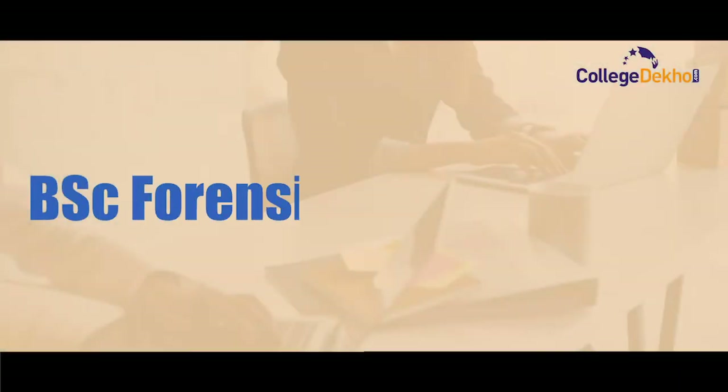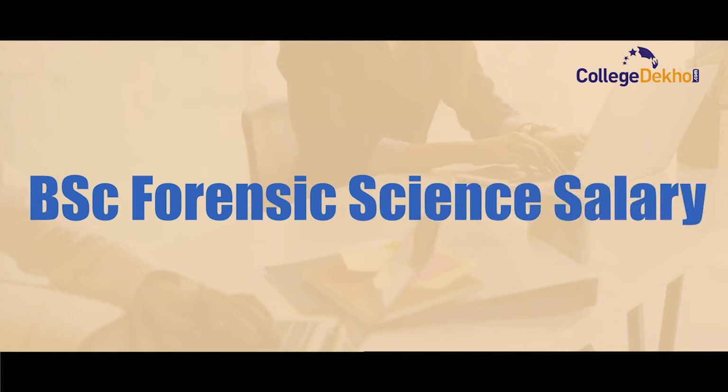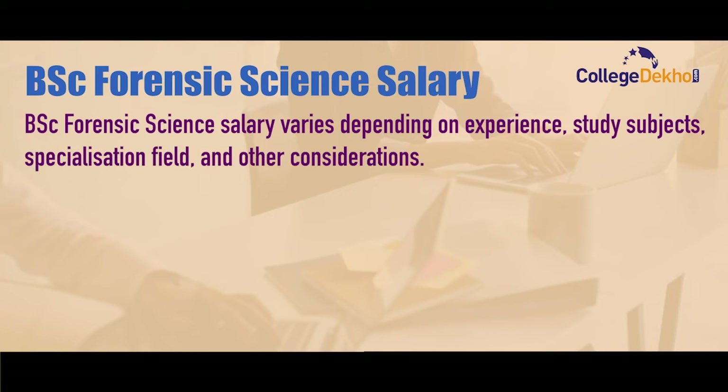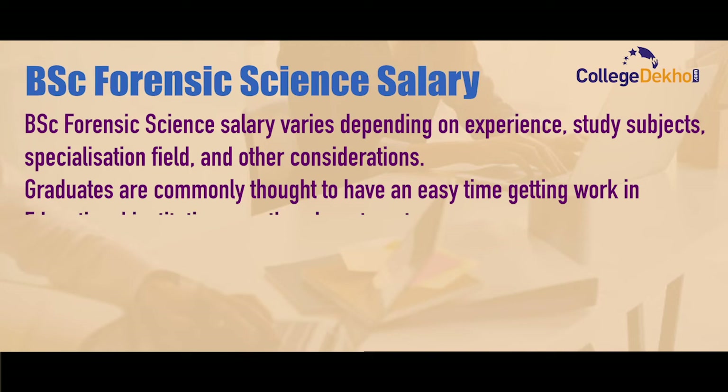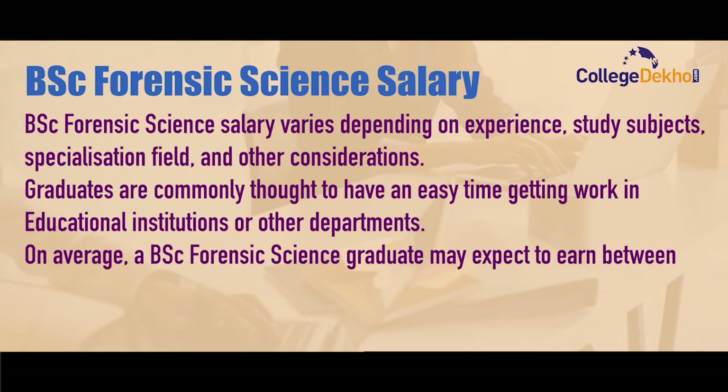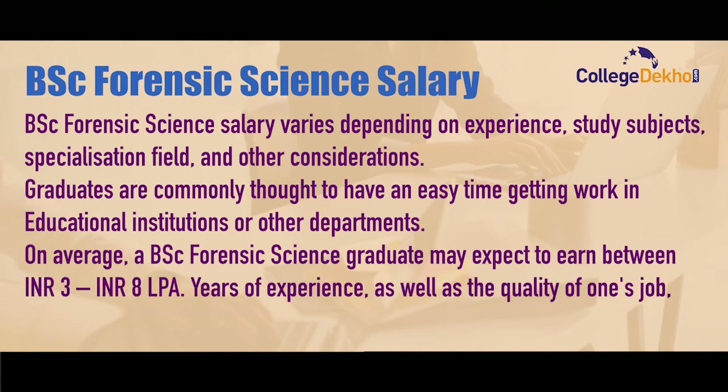The BSc Forensic Science salary varies depending on experience, study subjects, specialization field, and other considerations. On average, a BSc Forensic Science graduate may expect to earn between 3 to 8 lakh per annum. Years of experience as well as the quality of one's job can all contribute to a higher wage.